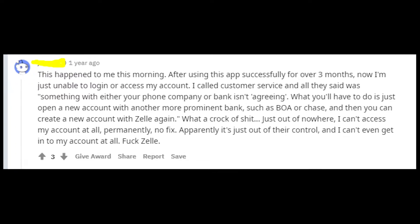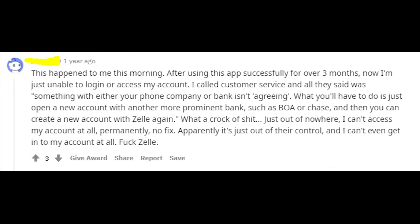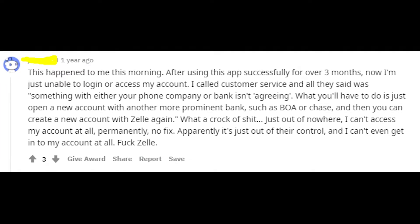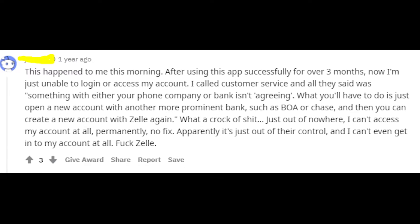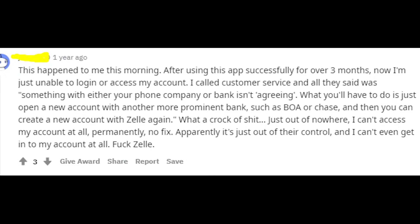Usually they just advise people to create a new account and they say that something isn't right with your phone number, even though people are saying that their phone numbers weren't changed in any way. So I think that it's a really weird issue and I'm sure that it's Zella's fault.